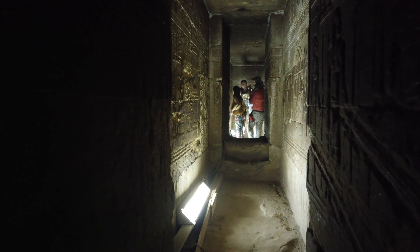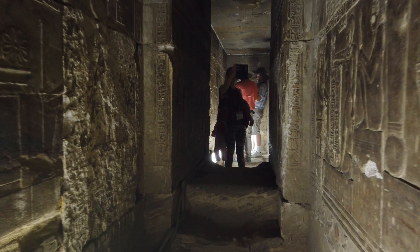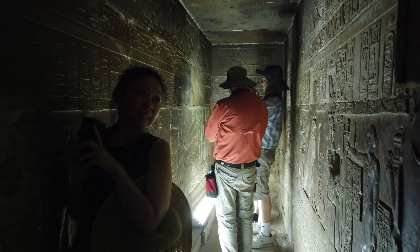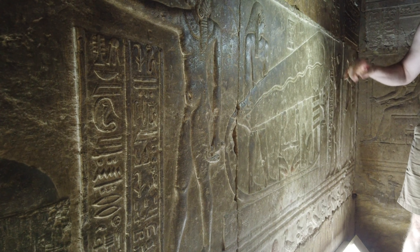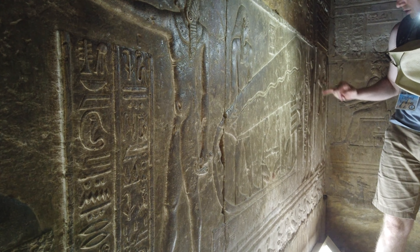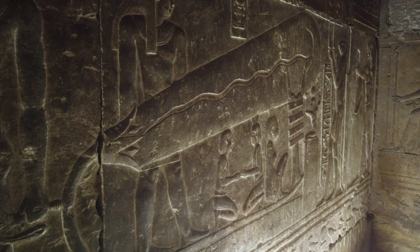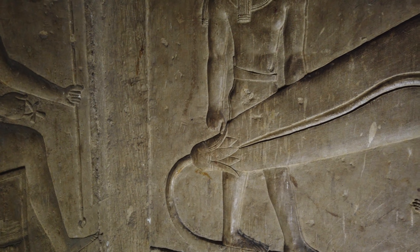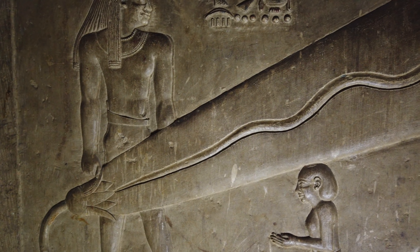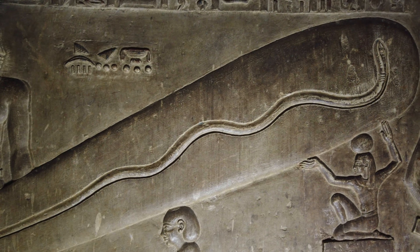The most famous of them are located in this underground room, which appears to have been a secret room not open to the general public, but only for those of the highest level of initiation. There you see one of the very famous Dendera light bulbs. Some people think it's a Crookes tube. Others simply think it's a snake inside of a lotus flower. But these are thought by some to be depictions of actual light bulbs from the dynastic and possibly even pre-dynastic times.